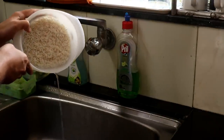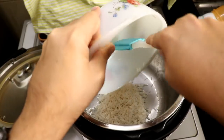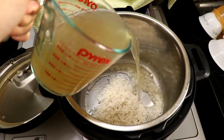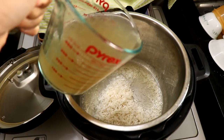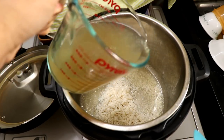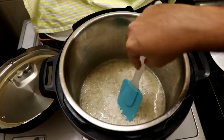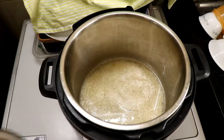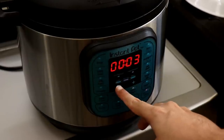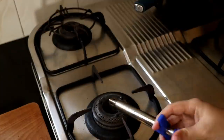Now drain the water the rice was soaking in, put the rice in the instant pot, and make sure you get every last grain — waste nothing. In goes the chicken stock. The ratio of rice to liquid for basmati rice in the instant pot is 1:1, so since we used 150 grams of rice, we want 150 ml of chicken stock. Give it a good mix, put the lid on, vent to sealing, and pressure cook on high pressure for 3 minutes with a 10-minute natural release.